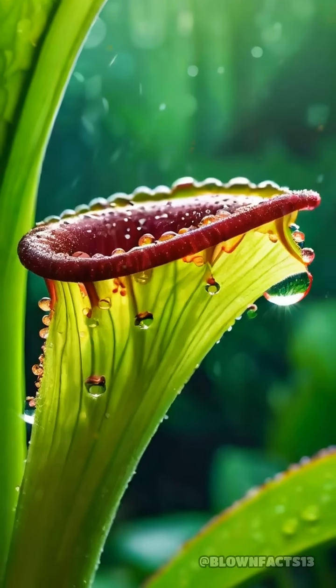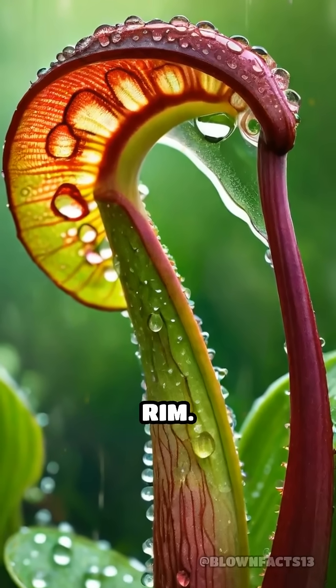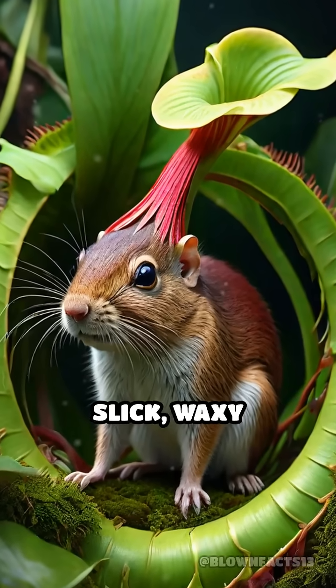How does it work? The plant lures prey with sweet nectar along its rim. Unsuspecting animals, like rodents, come to drink, only to slip on the slick, waxy surface.